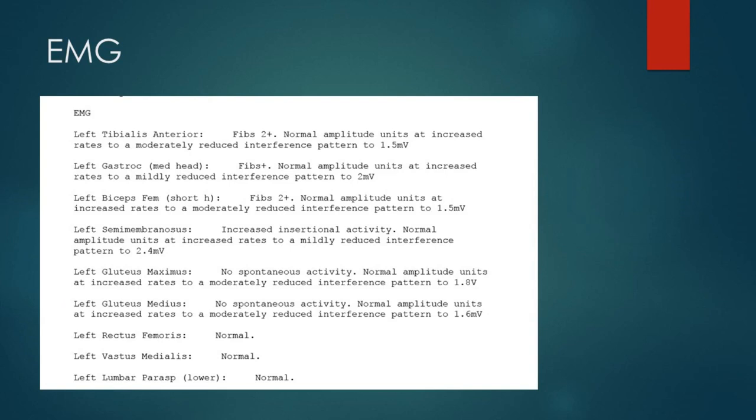Let's have a look at the EMG findings now. Looking at the tibialis anterior muscle, we can see moderate acute denervation, and a slightly lesser degree of denervation in the gastrocnemius muscle, which is innervated through the tibial nerve. Moving more proximally, we can similarly see a greater degree of denervation in the peroneal division innervated biceps femoris short head and a lesser degree in the semimembranosus muscle. Higher still, we can see with the gluteal muscles some degree of acute denervation as well. The lumbar paraspinals are normal, and the femoral innervated muscles — the rectus femoris and vastus medialis — are also normal.